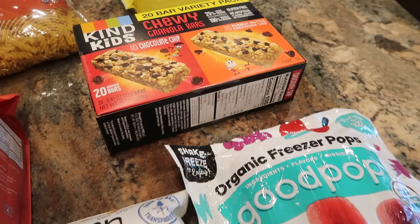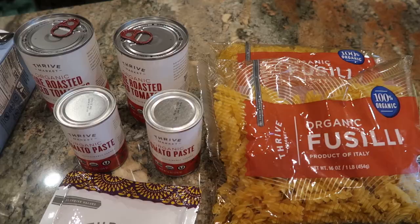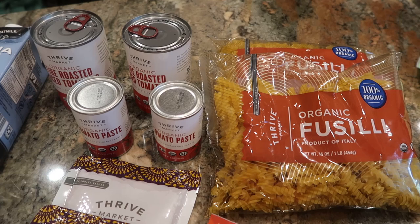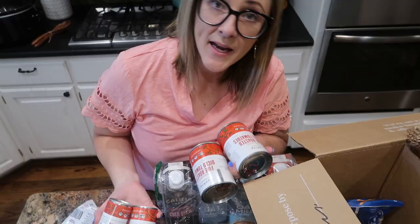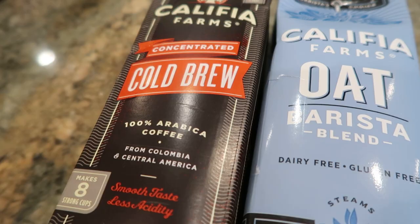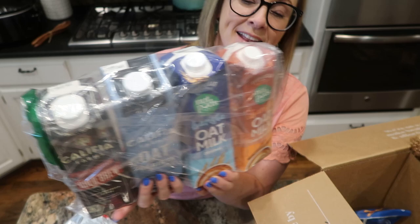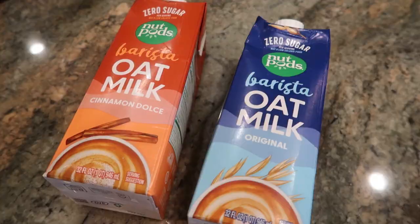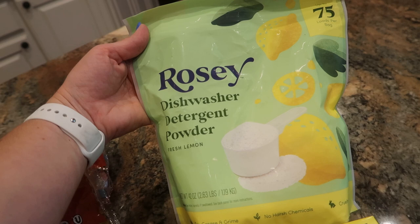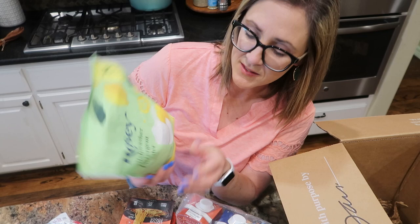I buy a lot of pantry staples from Thrive as well, especially from their house brand like refried beans. I almost always get a couple of bags of pasta, and canned goods like tomato products. They also offer beverage options — I love the Calafia Farms Cold Brew Concentrate and the Oat Barista Blend. I also got Nut Pods Barista Oat Milk Cinnamon Dolce and Oat Milk Original added to my order for free because of a special they were running.